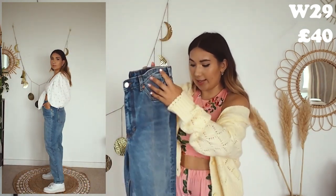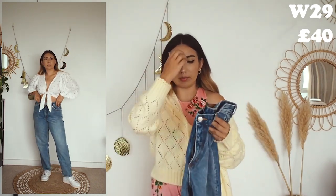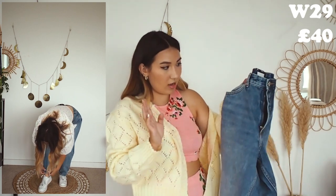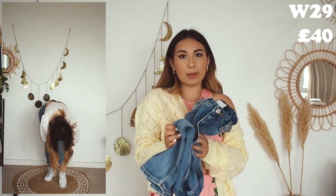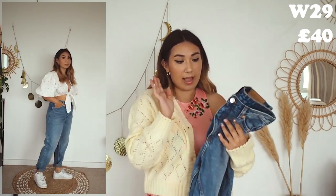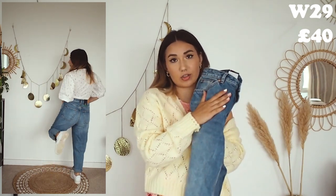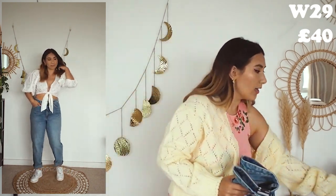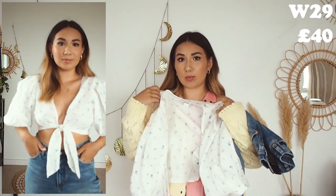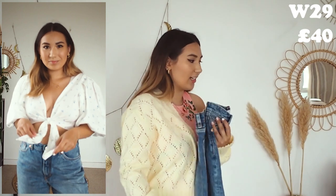The Taiki jeans are a true balloon leg in a gorgeous vintage blue wash. Like the others, they're slightly big on me at a 29 and I could have done a 28, but I can belt them up if needed. They're not as soft as the white ones and a little more stiff, but that's down to the fit and cut. They're still super soft — not hard or rigid at all — and I think that's down to the organic cotton. I styled these with my Nike Air Forces and a tie-up white blouse from a previous Monkey haul.